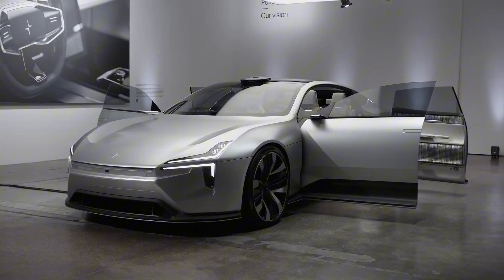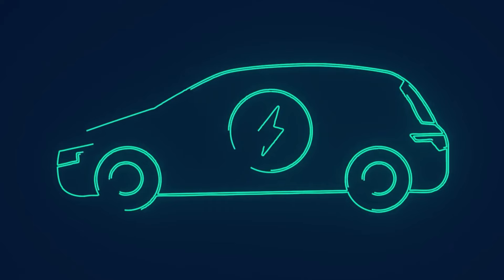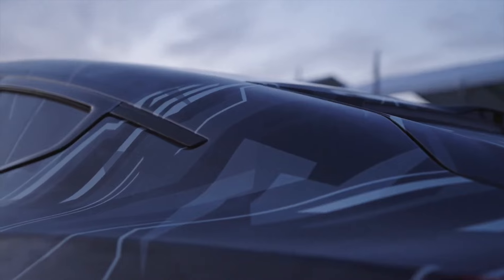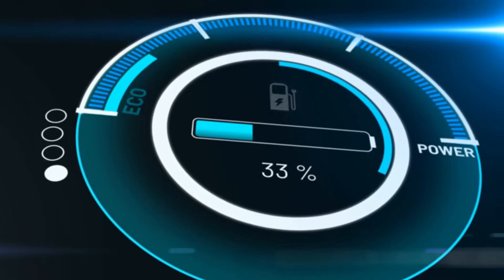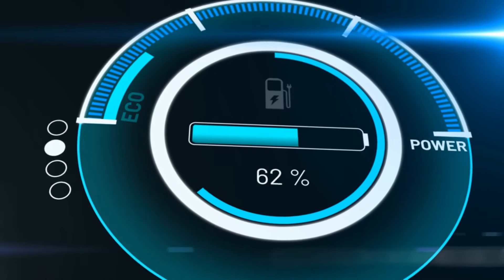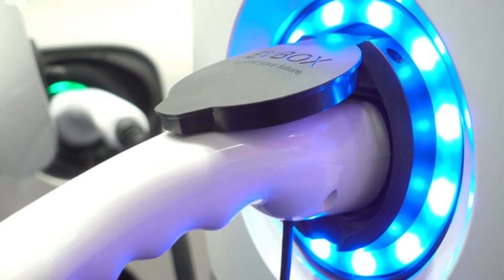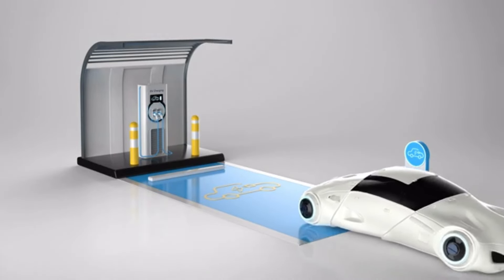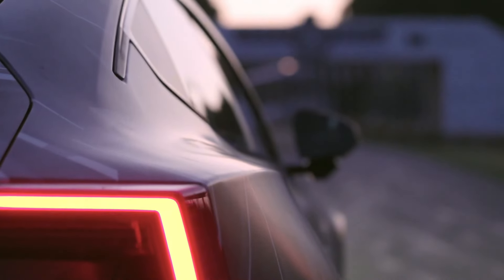One of the key technological advancements in the Polestar 5 is its 800V architecture. This high-voltage system allows for rapid charging, significantly reducing the time needed to recharge the battery. With this architecture, the Polestar 5 can achieve an 80% charge in just a few minutes, making long-distance travel more convenient and reducing range anxiety. The 800V system also supports higher power outputs, improving overall efficiency and performance, and making it a competitive option in the high-performance electric vehicle segment.